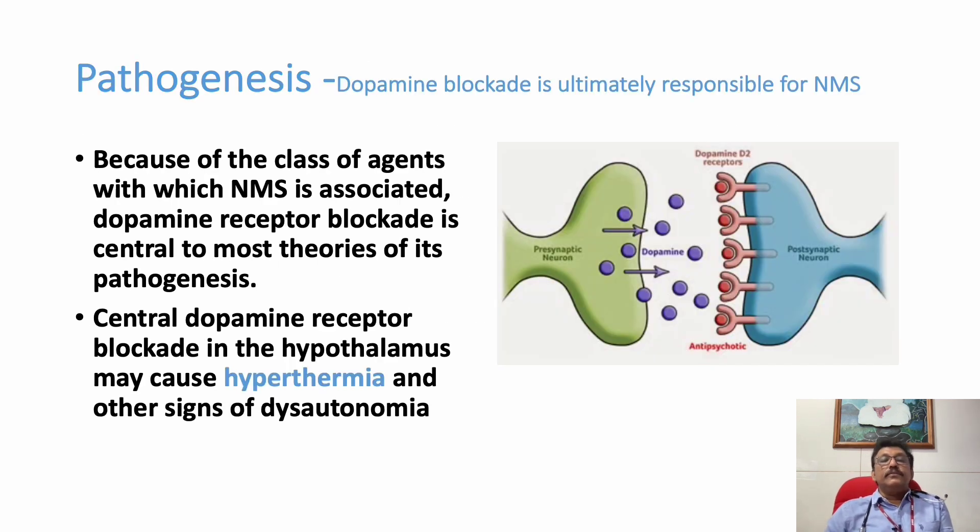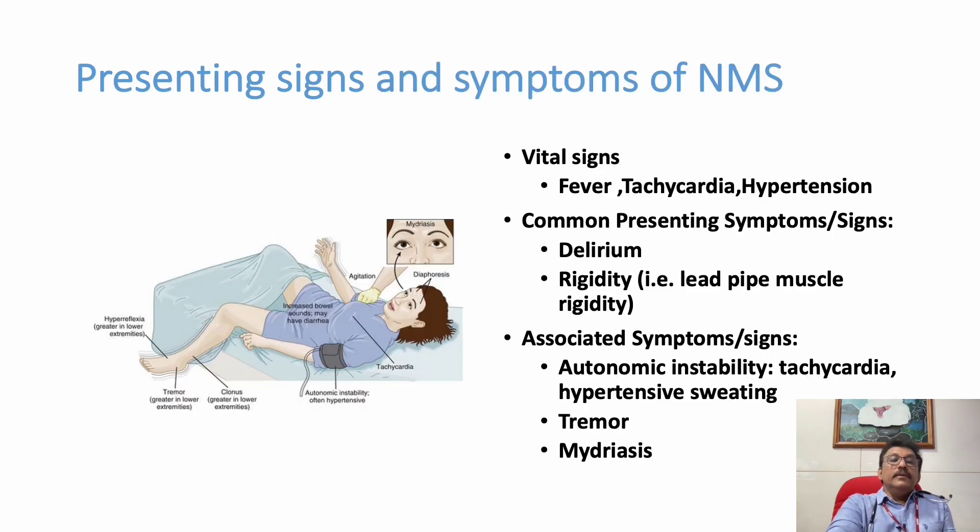The pathogenesis of NMS involves dopamine blockade occurring at the nerve endings — that is the main problem. Dopamine receptor blockade is the most important theory behind NMS pathogenesis. Central dopamine receptor blockade in the hypothalamus may cause hyperthermia and other signs of dysautonomia, including high fever, tachycardia, hypertension, or sometimes bradycardia.